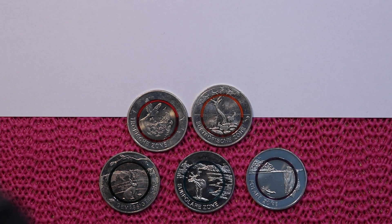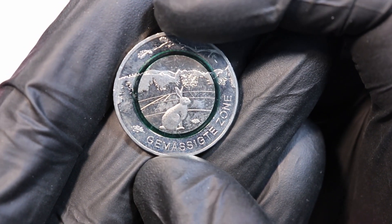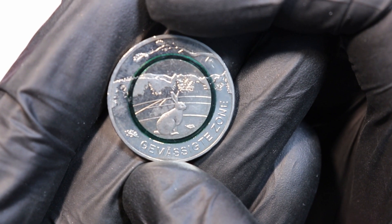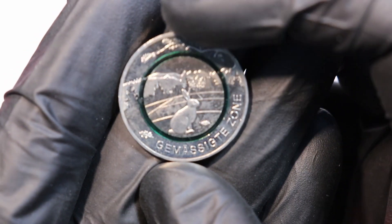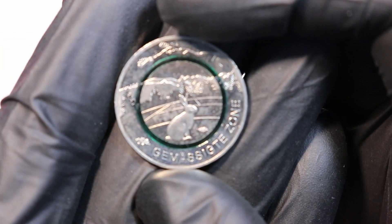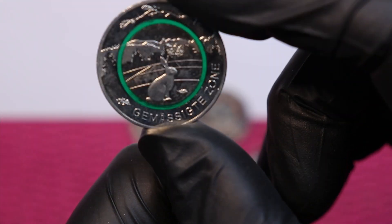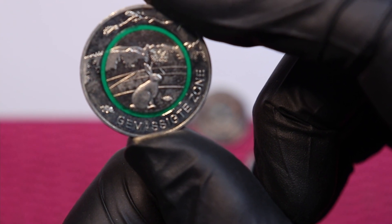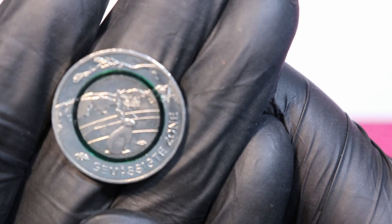Next in line, 2019, is the temperate zone — with a tiny rabbit. I like the parrots more, but here we have the rabbit. Mintage is again 600,000 times the five mint marks, so three million. At the German Mint you could get the proof-like version for 15.59. I got this one at face value, and here's the green ring in the coin — that's the temperate zone.